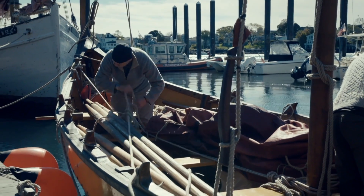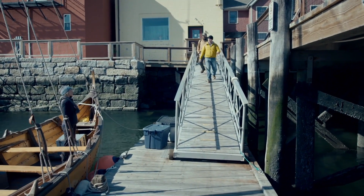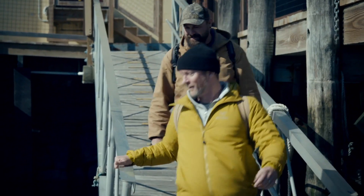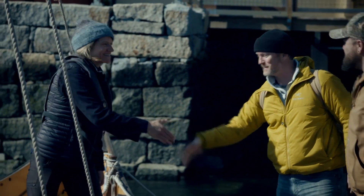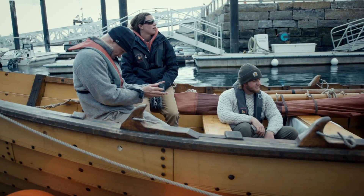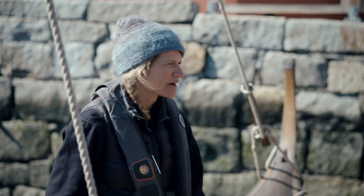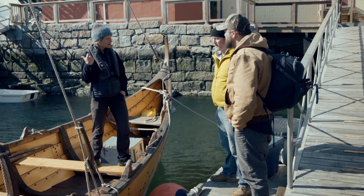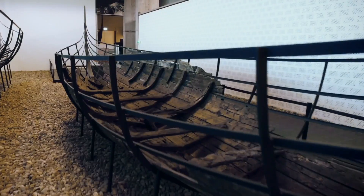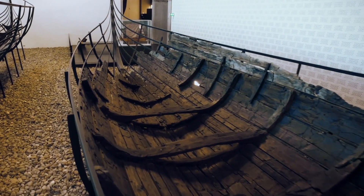The 38-foot Polaris is an exact replica of one of the Roskilde relics. Arista Holden has a master captain's license and will be overseeing our speed test on the Polaris. It's a copy of Skuldelev 6, which is the Krakafir in Roskilde, Denmark. Skuldelev 6 dates from the year 1030 and would have been used for coastal voyages.